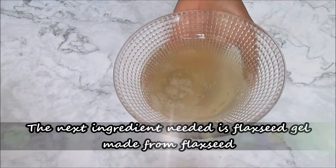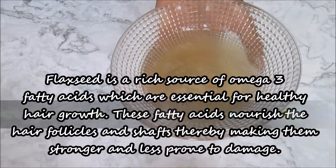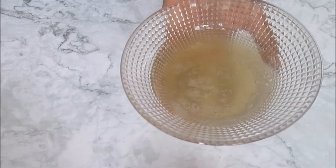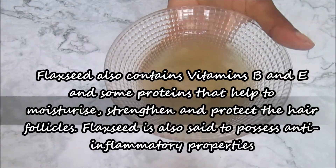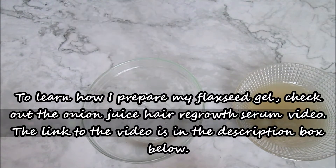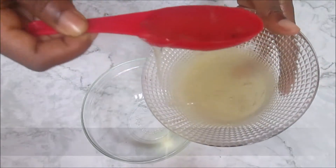The next thing we need is flaxseed gel, which is made from flaxseed. Flaxseed is a rich source of omega-3 fatty acids, which are essential for healthy hair growth. These fatty acids help to nourish the hair follicles, making them stronger. Flaxseed is also said to contain vitamins B and E, and proteins that help to nourish, strengthen and protect the hair follicles. To learn how to prepare flaxseed gel, please check the onion juice hair growth serum video — I will leave a link in the description box.